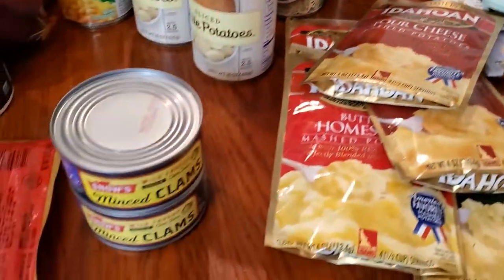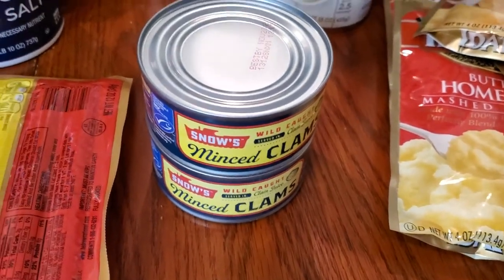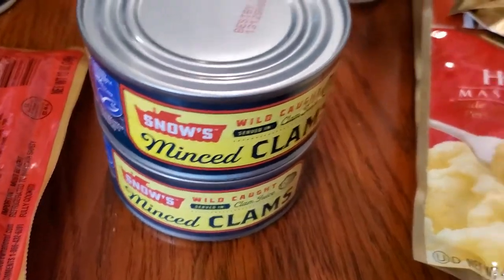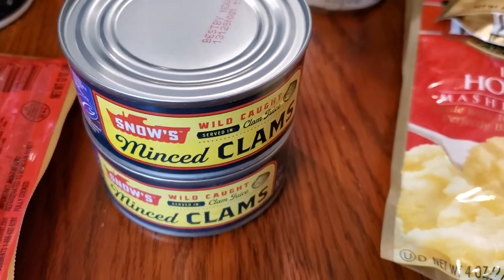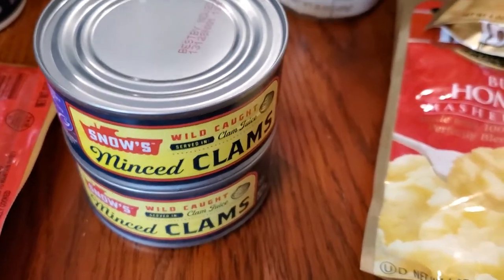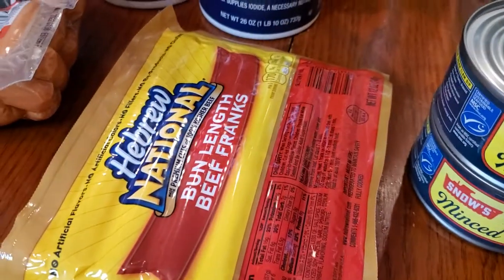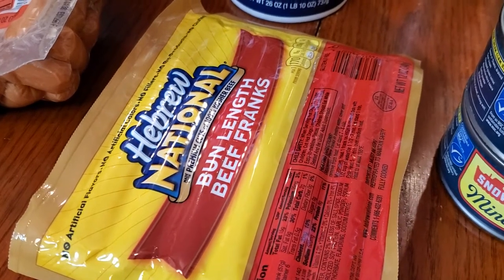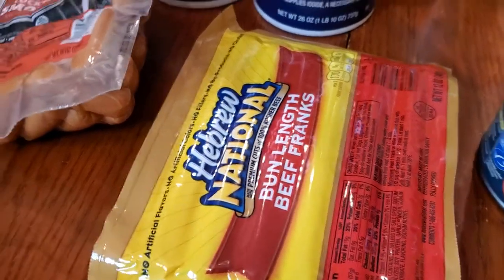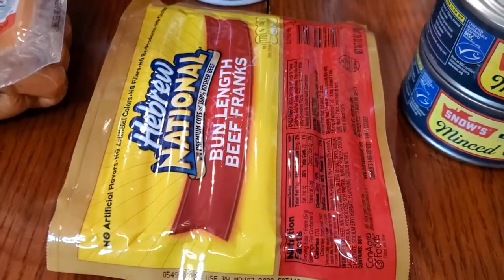We're going to go on to proteins now, because some of this really isn't meat. Minced clams — I use those mainly for dip, but in the event of an emergency, we're going to have some protein here. This was a freebie. I got them for something at Fred Meyer, which is Kroger brand. So that was a good deal.